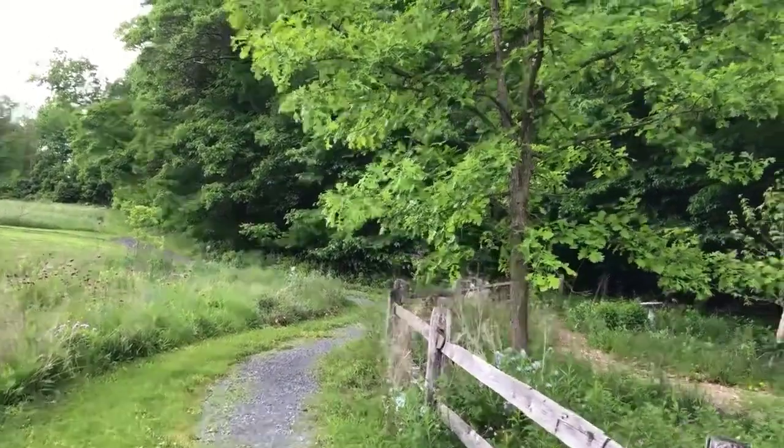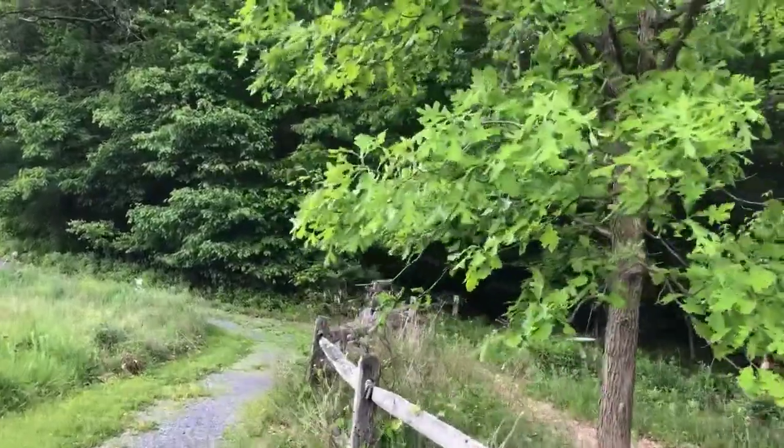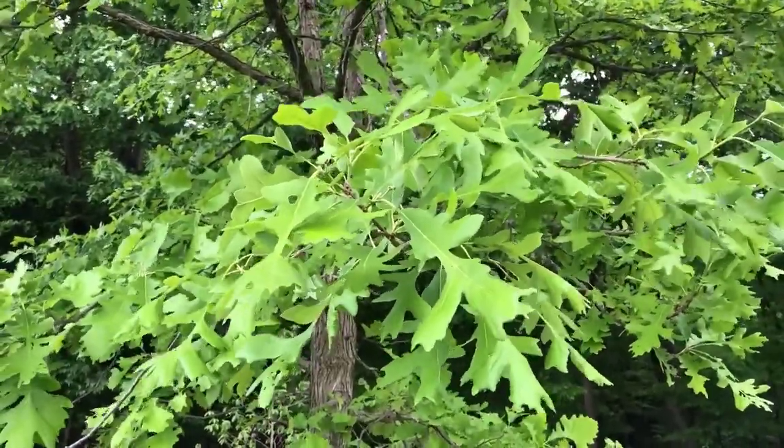Or was I looking right at them but didn't realize what they were? Some tree flowers are really tiny and hard to spot, so that's possible. Either way, I'm disappointed that I missed this and I'm resolving right now to do better next spring.